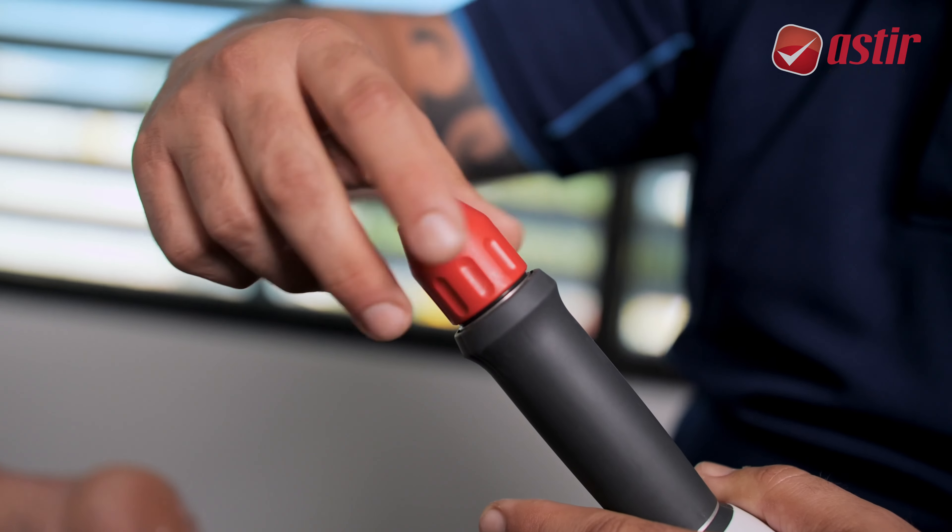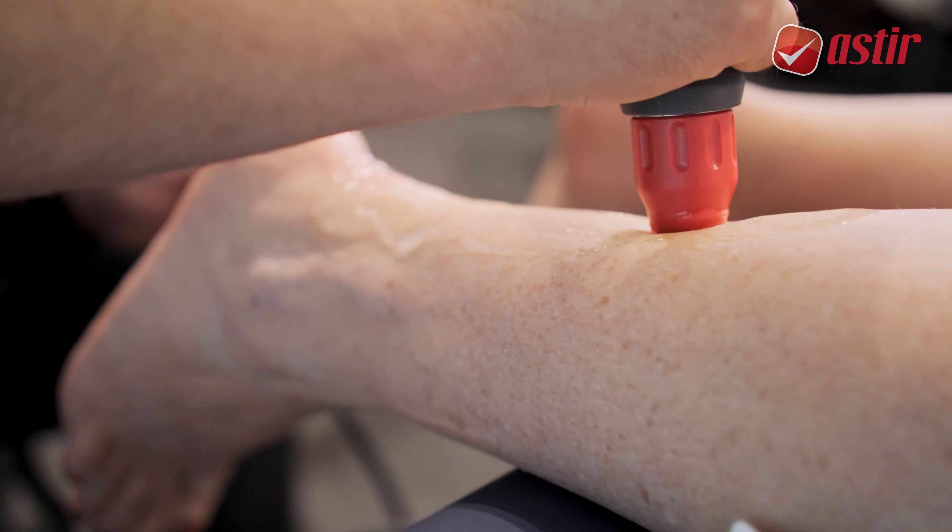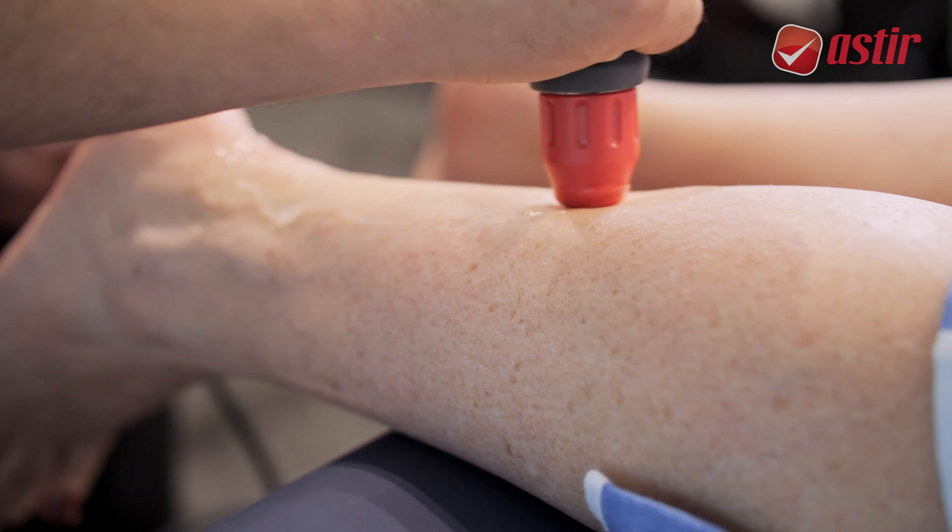As a physiotherapist, I understand these conditions require other avenues of treatment — load management, exercise, and load modification — but adding shockwave therapy to assist in tissue regeneration and resetting of the healing process has been delivering great outcomes in my practice at AHP Physio.